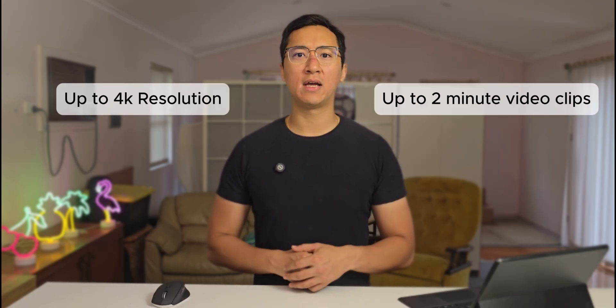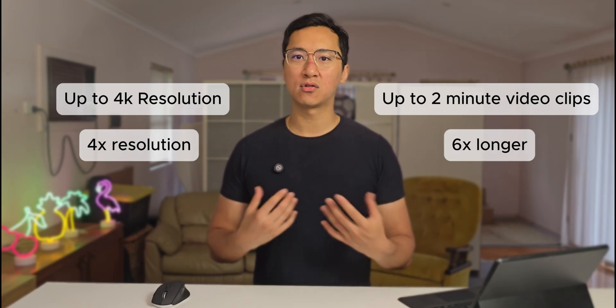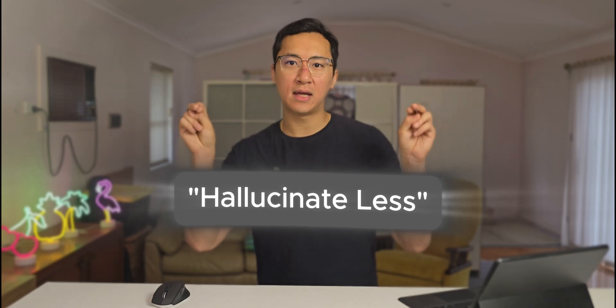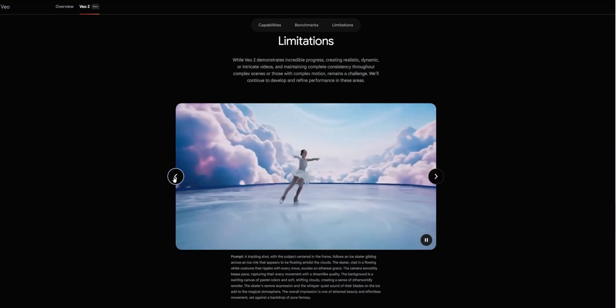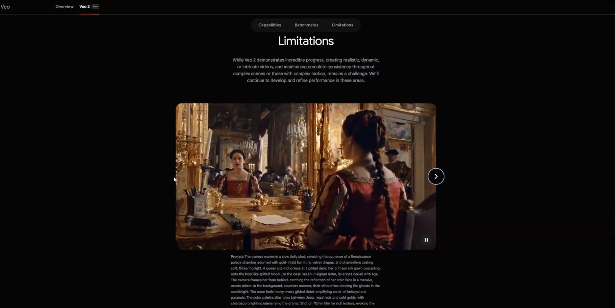VO2 can create videos up to 4K resolution and up to 2 minutes in length, which is 4 times better resolution and up to 6 times longer videos compared to Sora. Although currently in Video FX where you can use VO2, it's capped at 720p and 8-second clips for the time being. They also say VO2 should hallucinate less with regards to extra limbs, much unlike this gymnast video created by Sora. Google has mentioned upfront that complex scenes or complex motion remain a challenge, which is also the same problem Sora has.